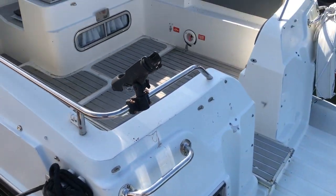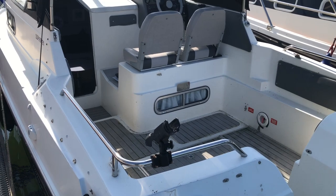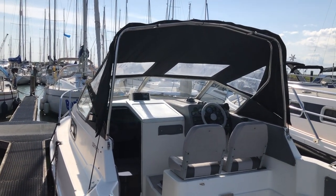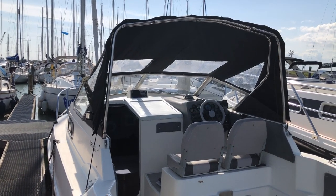Just to finish off the video, that's a view of the rear of the boat and the helm position. For more details visit boatshed.com and search for Sea Line Envoy. Thank you.